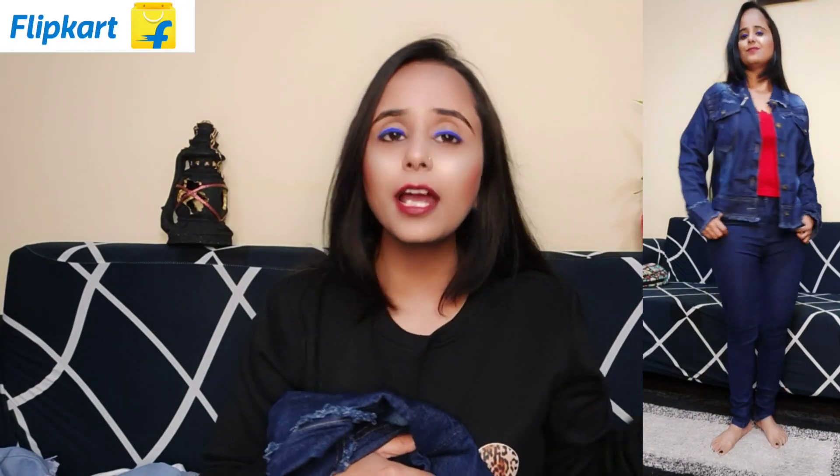I would suggest you pause the video and check the Flipkart collection — there are so many trendy options and international brands at great prices. You can scroll and find so many offers. Check my description box for different types of offers and very affordable prices.